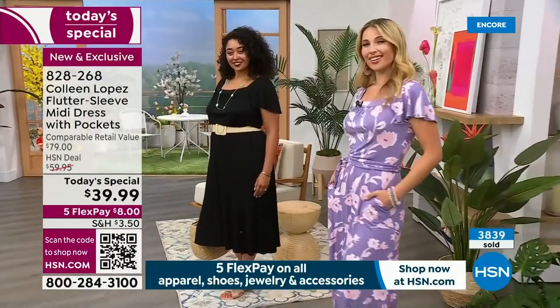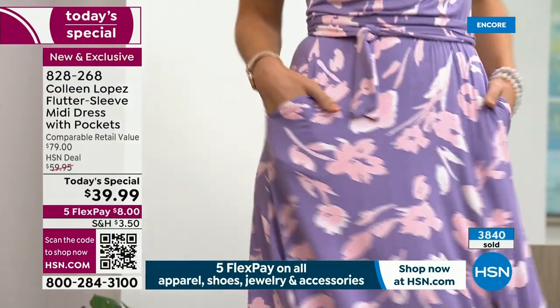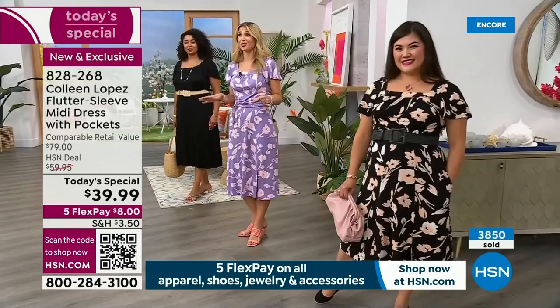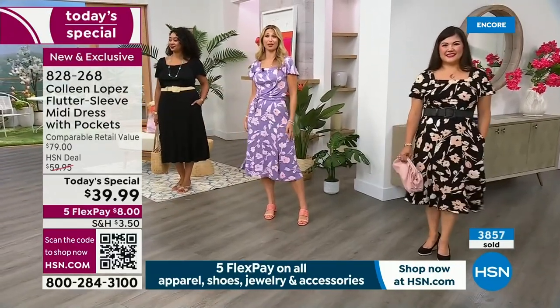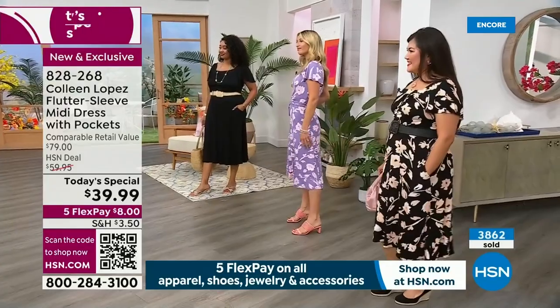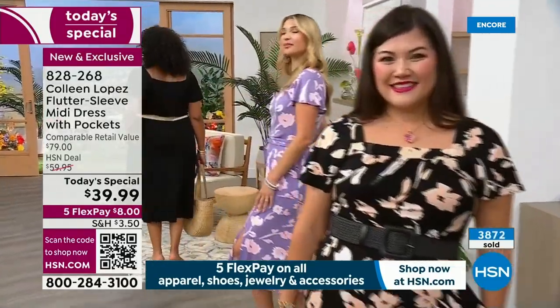Erin, you look beautiful in purple. She mentions this is her first piece in purple and she loves the comfort and ease — pockets built in, sleeves attached, no compromises. No alteration needed. The flutter sleeve hits right above the elbow and floats away from the arm so your arm looks slender. That is by design — if you have a fuller upper arm, you don't want it tight. It gives that perfect coverage without being a long hot sleeve in summer.